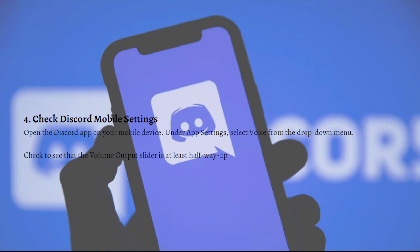Next, check Discord mobile settings. Open the Discord app on your mobile device, and under the app settings select Voice from the drop-down menu. Check if the volume output slider is at least halfway up.